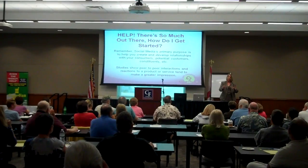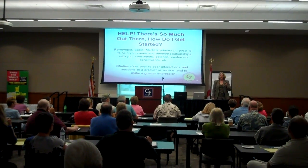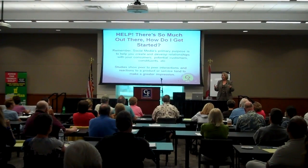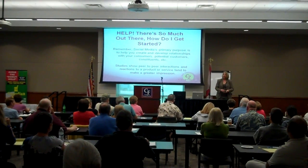As studies show, when consumers feel a personal connection, they're more likely to use your product. So, in reference to social media, what we're really trying to concentrate on is developing personal relationships to where people actually start to feel a connection with your business.